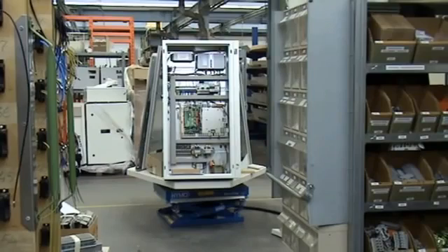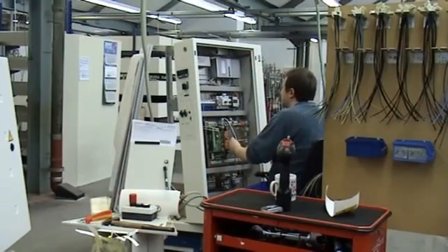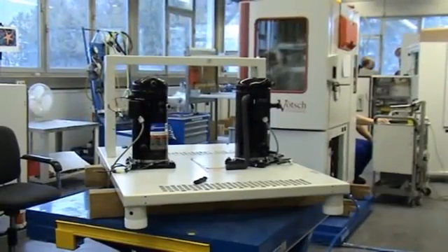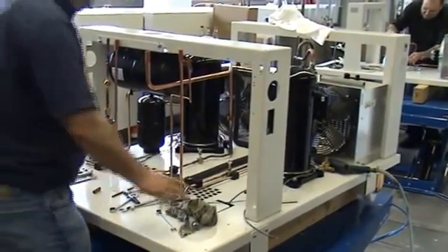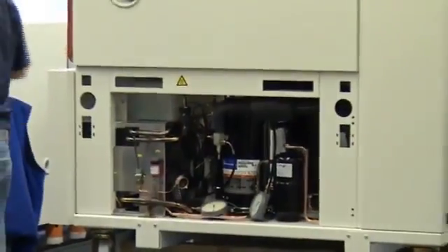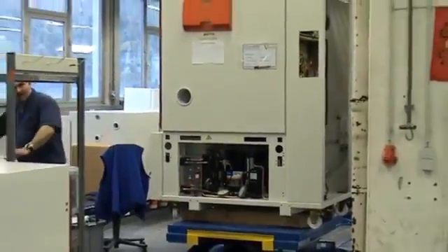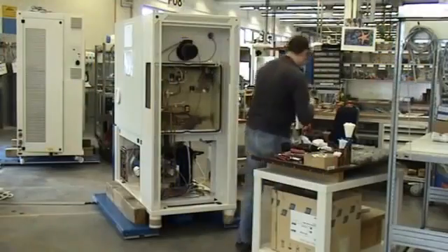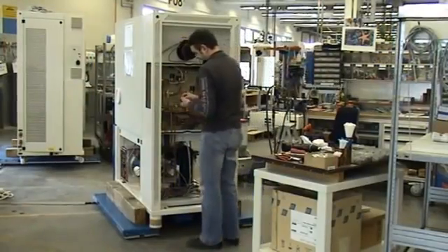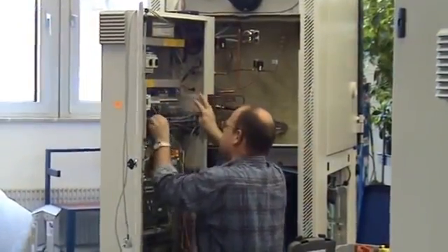Meanwhile, the electrical cabinet and the control boards are being assembled and wired before all these components come together for the first time at the chamber assembly. In a final step, the housing with the inner test space, the cooling machine, the compressor, condenser, the electrical cabinet and the door are being installed and connected. The air conditioning unit of the chamber is connected to the cooling machine, and valves and sensors are wired to the electrical cabinet.